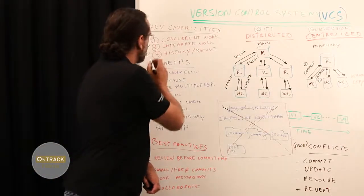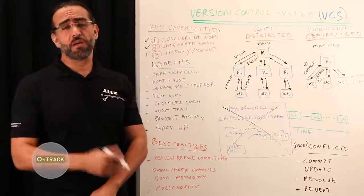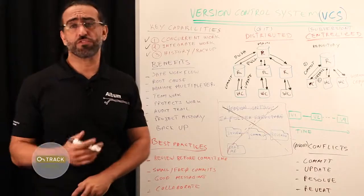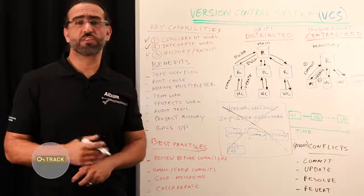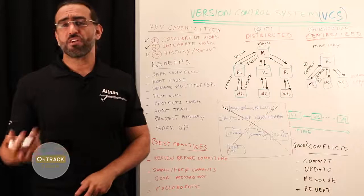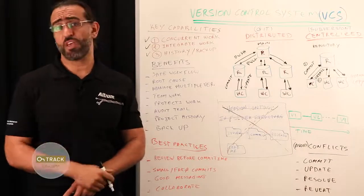The third main capability is history and backup. Version control gives you access to historical versions of your project. This is essentially an insurance against all the things that can go wrong with a computer, such as crashes or data losses. For any part of a file, you can always determine when, why, and by whom it was ever edited.